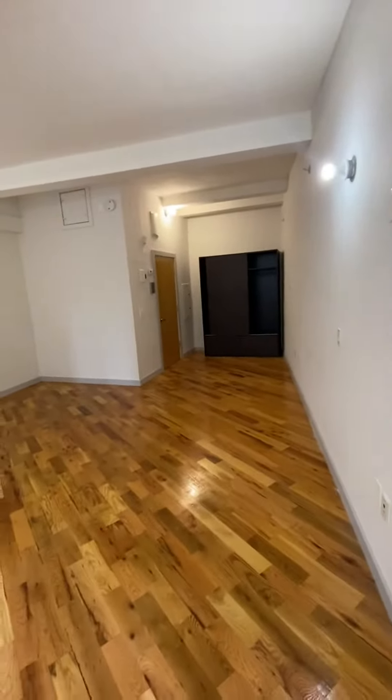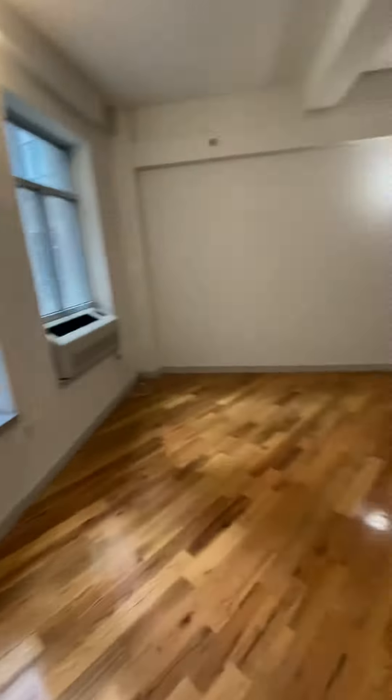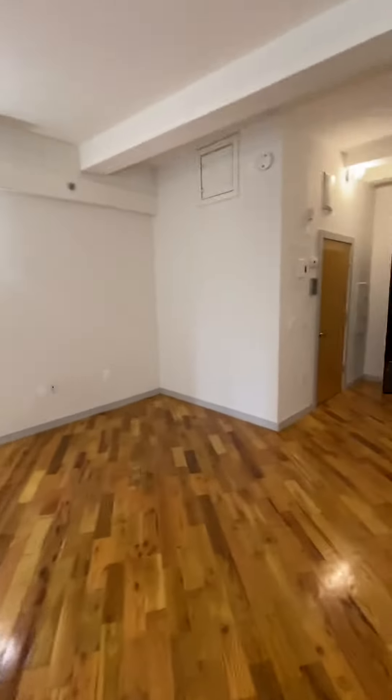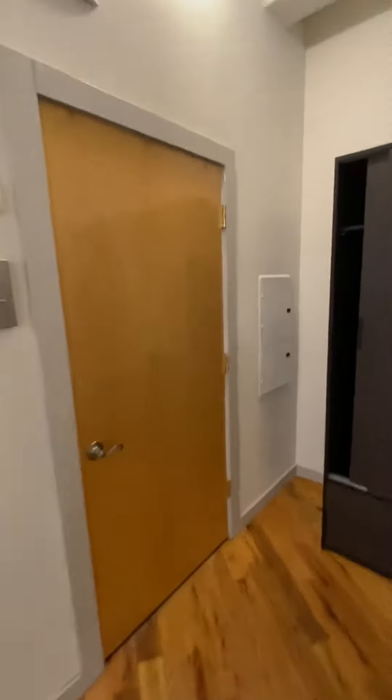Now this is one of the bedrooms. On other floors in the building, this is actually a studio. It could easily fit two king-size beds, an armoire, two dressers, nightstands, and then you have the bathroom.